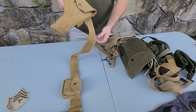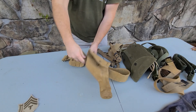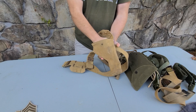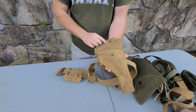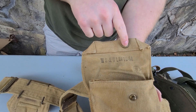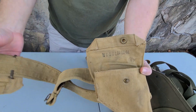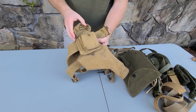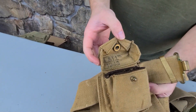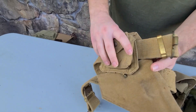This here is actually a British pouch — I believe it would fit the Webley. It looks like maybe 1943 or 44. And that's, again, World War II stuff.